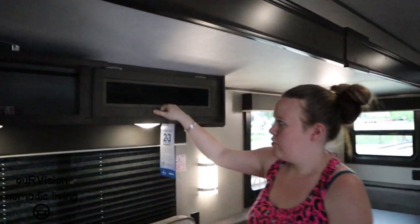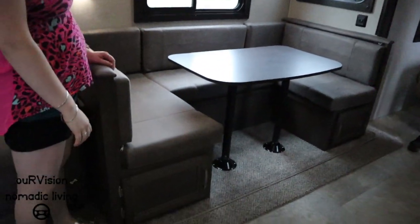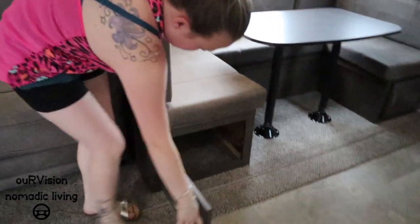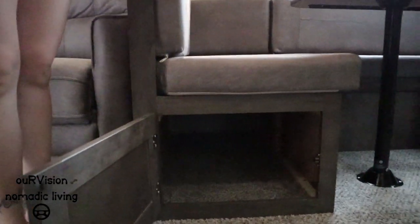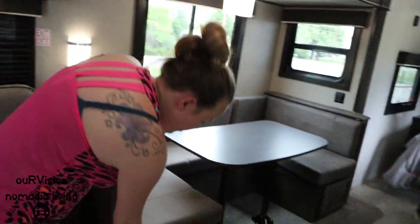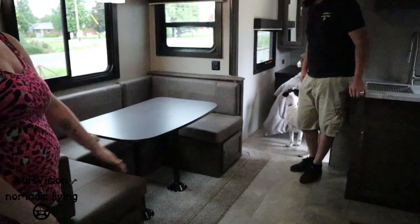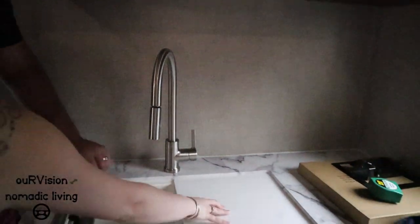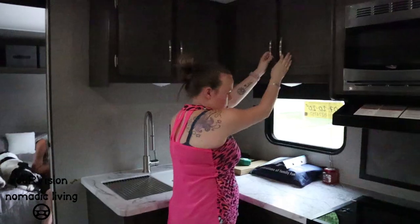Paige has already added her puzzle up there. The U-shaped dinette has storage accessible through doors on each end, going all the way back — the only inaccessible cubby when the slide is fully in is the one that butts up against the wall. There's a double sink with a drying rack, plus a large cabinet and a microwave.